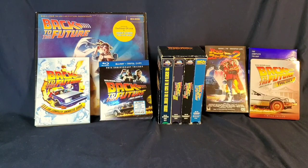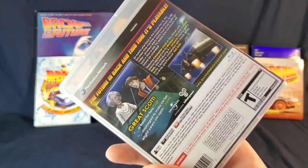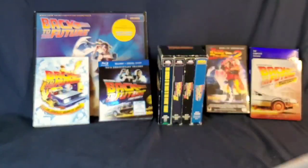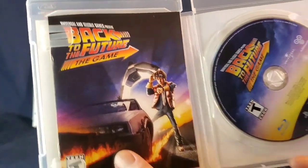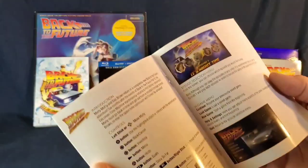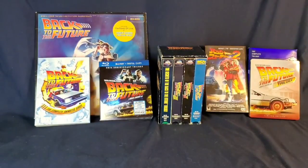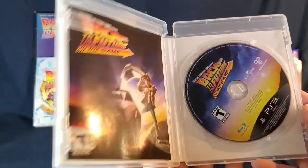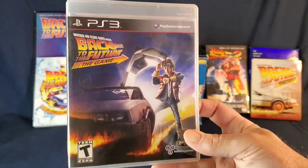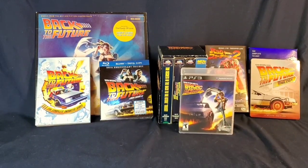There are also video games — PS3. I started playing it but didn't really get into it. I might give it another chance. It picks up right after the movies and takes you through a ton of alternate timelines. Apparently Michael J. Fox makes a little cameo appearance in it.